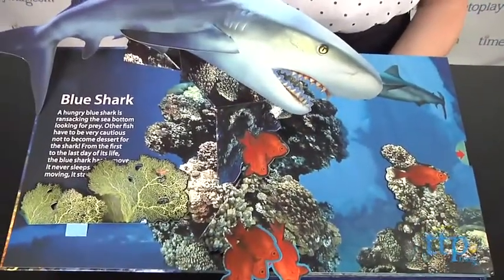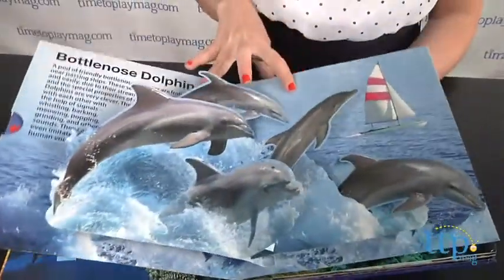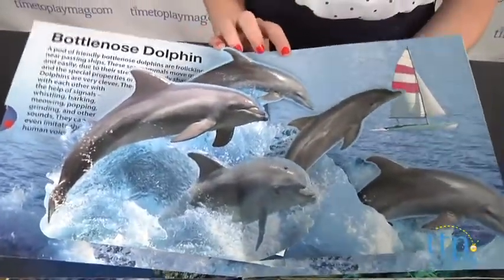From the hungry blue shark that swims along the sea bottom looking for prey, to a pod of friendly bottlenose dolphins, a green sea turtle, and more.